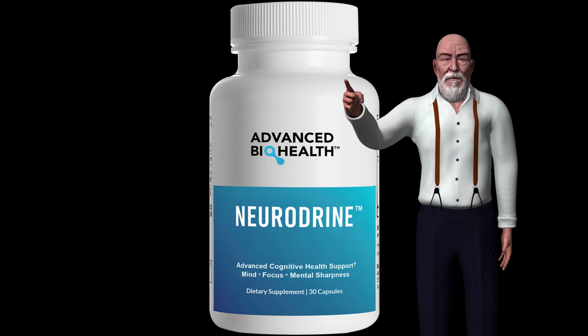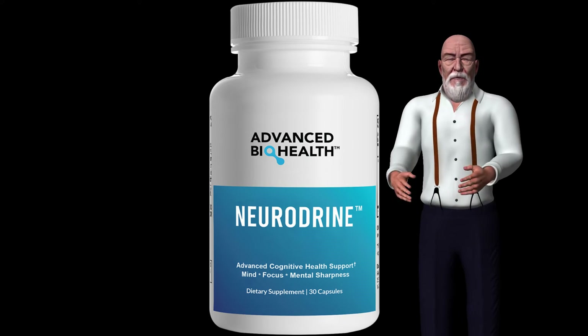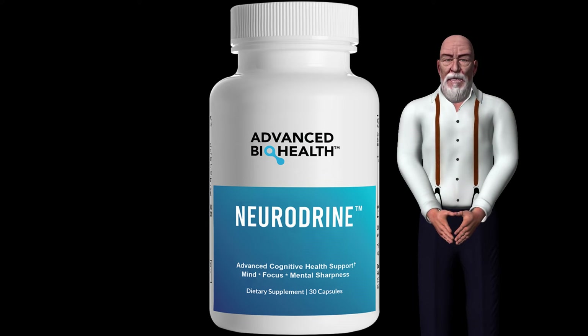Bacopa Monnieri: Bacopa is considered a very important medicinal plant in the main traditional medicine systems of India, used to reduce neurosis, high blood pressure and anxiety. Additionally, it is recommended as a tonic to delay aging.